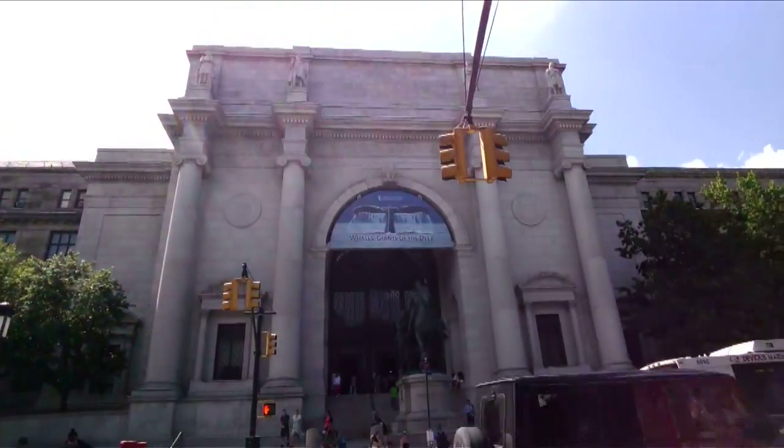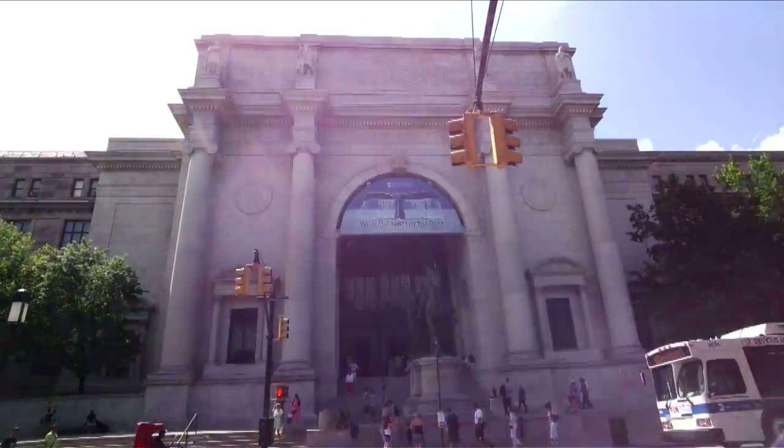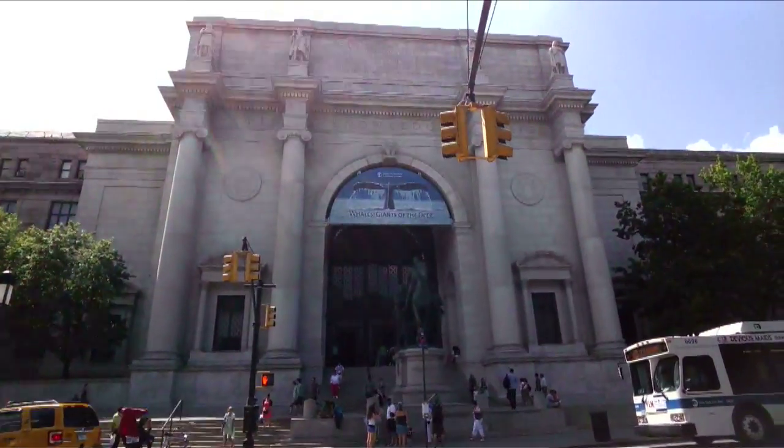Hi, I'm Aki Watanabe and I'm a dinosaur paleontologist working on my Ph.D. right here at the American Museum of Natural History.